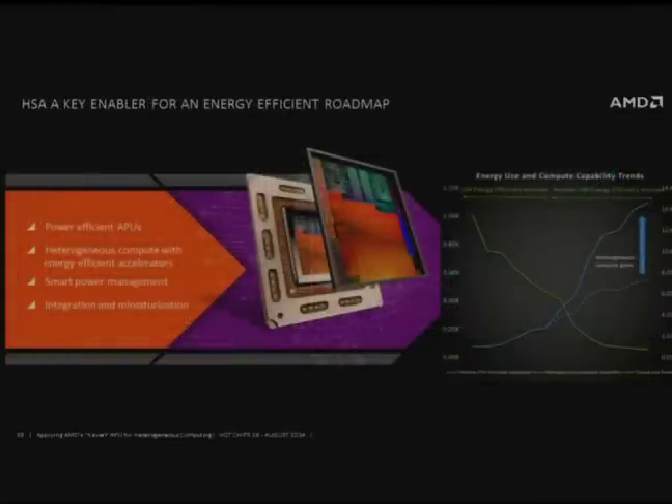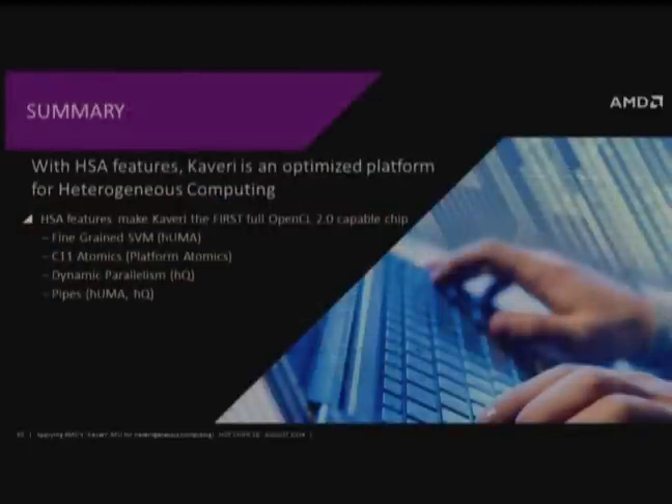All of this is very important to AMD's initiative announced last month, where we're pushing very hard for a significant improvement in power efficiency out through 2020. In conclusion, with HSA, Kaveri has all the features for an optimized heterogeneous computing platform. It really is the first generation of many generations to come.